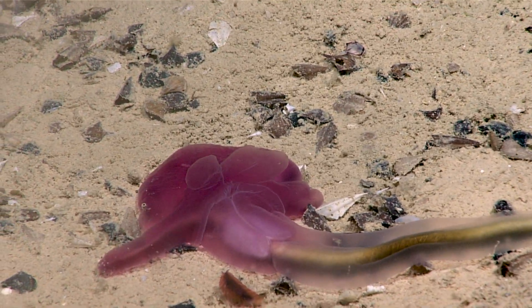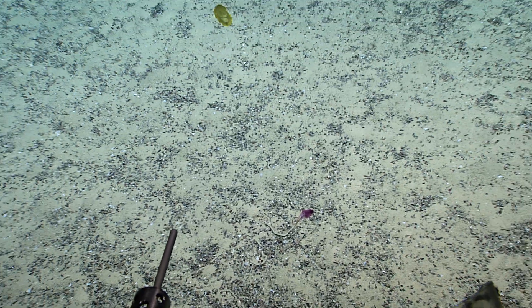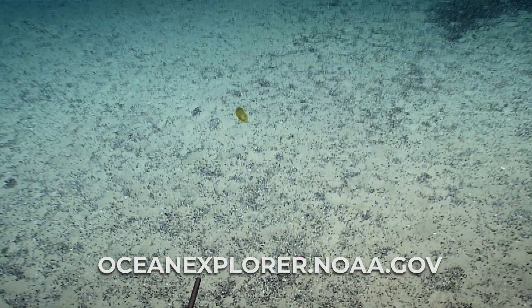Deep ocean we will see. Sediments we will eat. Fecal strings we will make. May the force be with that worm.